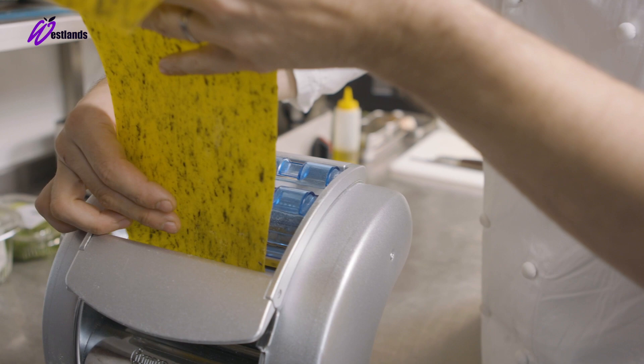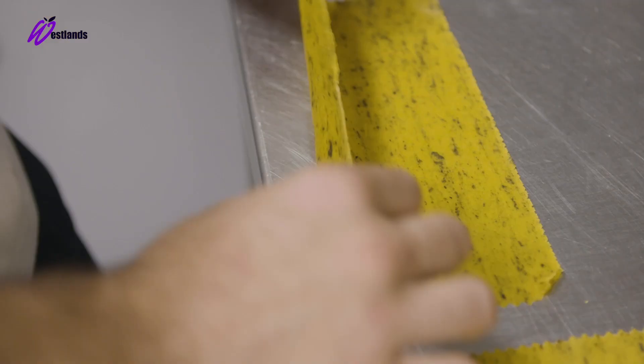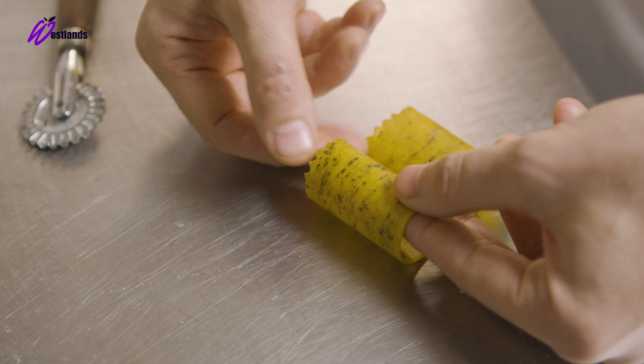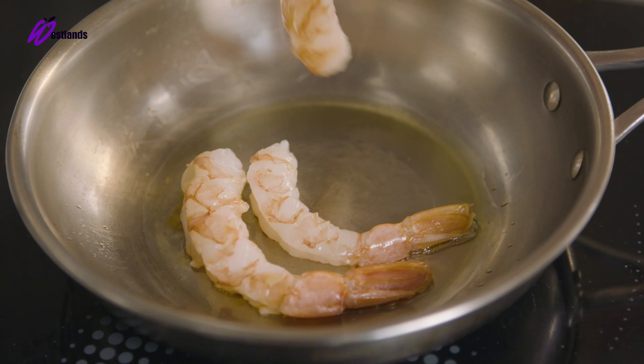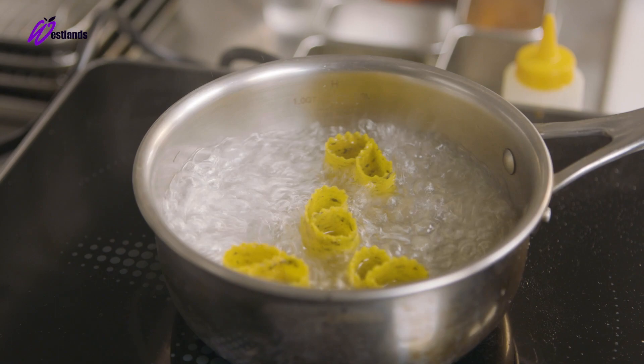The first dish I'm going to show you is the roast wild prawn reginette pasta, seaweed and Westland micro parsley. We're going to start with the pasta, reginette — passing the pasta dough through the machine and doing the typical form of reginette. Then we're going to lightly roast the wild prawn with a little bit of olive oil and Maldon salt at the end.